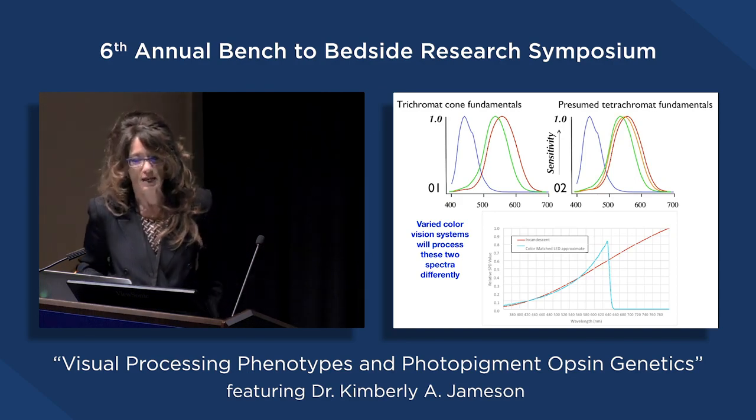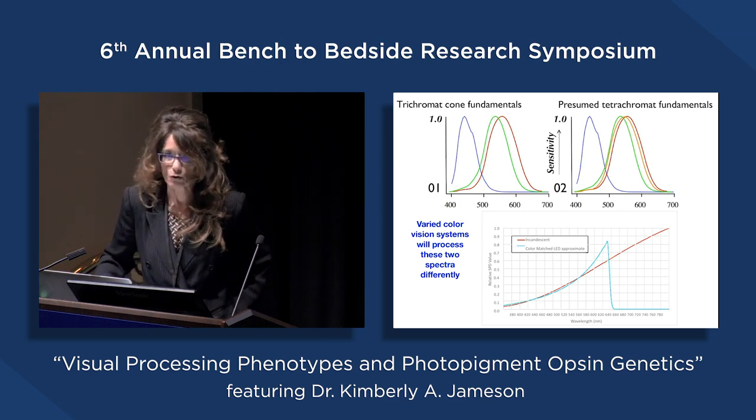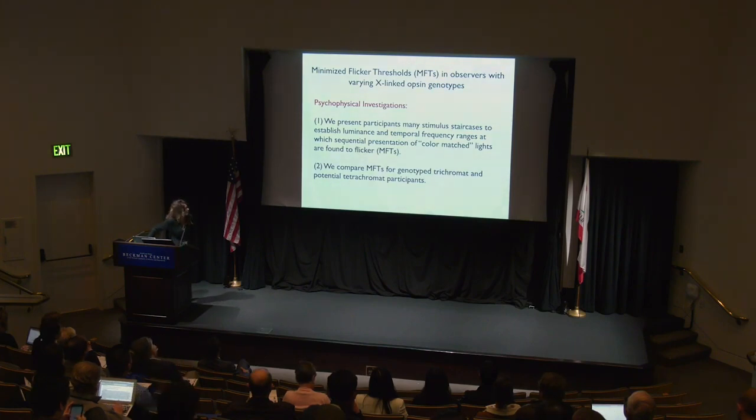We know that energy distributions of these two color-matched light sources will interact differently with different observer phenotypes, especially if observers have additional sensitivity for longer wavelengths. With presumed tetrachromat fundamentals versus trichromat fundamentals, varied color vision systems will process these two spectra very differently—the tetrachromat will get a much stronger signal. We did experiments on this question using a programmable light source to establish minimized flicker thresholds in observers we had genotyped, using a digital micromirror device. We look psychophysically at whether participants, given many stimulus staircases, find sequential presentations of these color-matched lights to flicker.